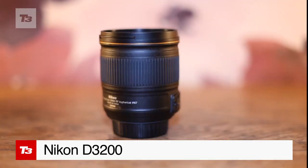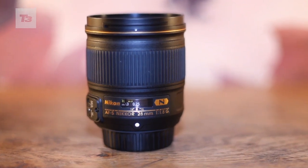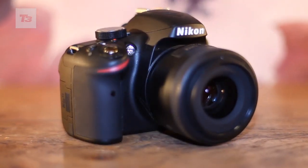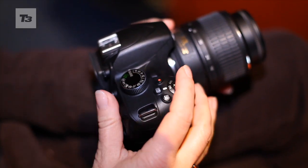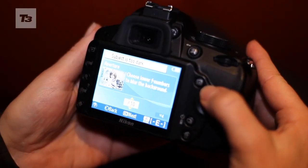Are you after a rugged shooting partner for this summer's outdoor action? You need the Nikon D3200, and here's five reasons why. Number one: the sensor. 24.2 megapixel snaps have great detail, allowing for poster-size printouts and super creative cropping.